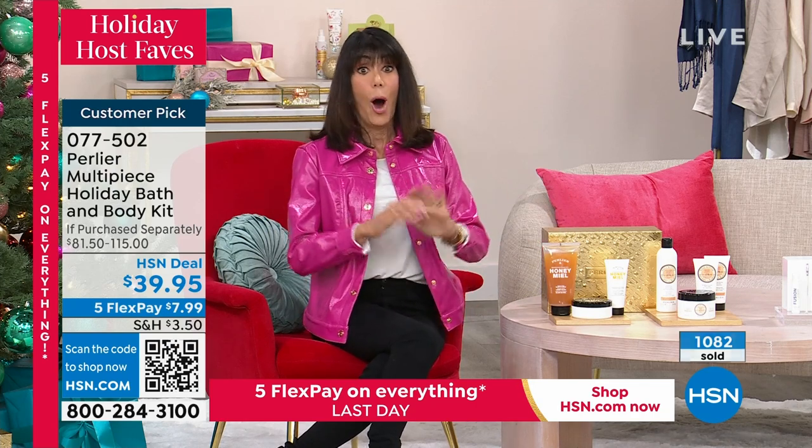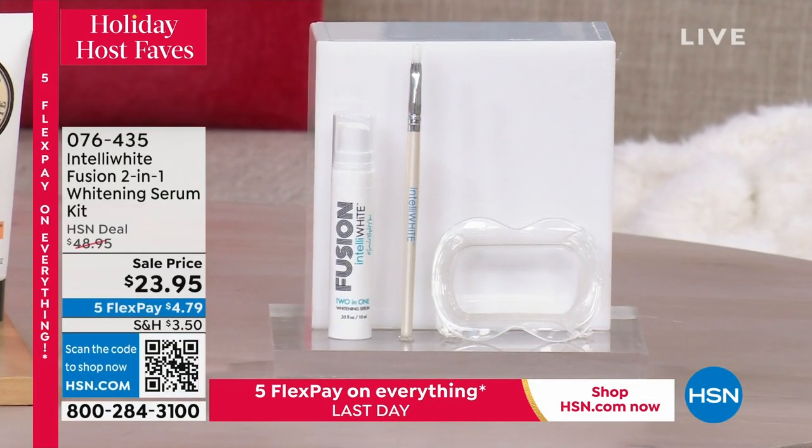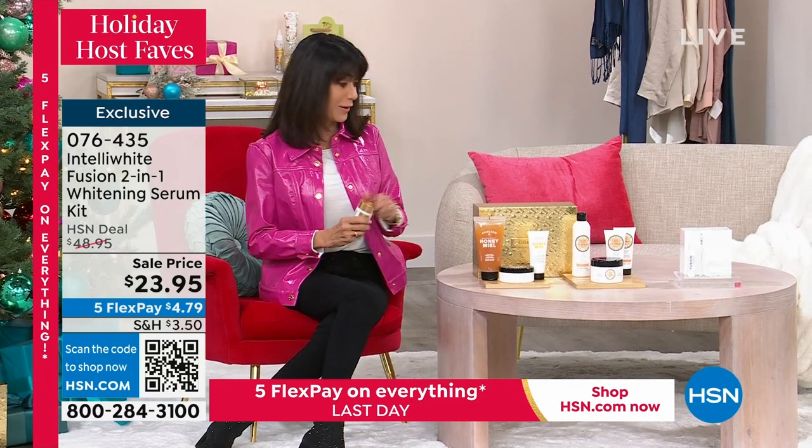Brace yourself — start dialing now. I, along with many of my colleagues, would never be without the IntelliWhite. We just celebrated our 14th anniversary. It is the number one teeth whitening system. Never before right off the bat — I have only 1,400 of these to go around. You're getting the mouth guard and the fusion gel. This is the quickest, easiest way to whiten your teeth. In this configuration, you're getting 100 doses — we've never ever done this before. At only $23.95, four dollars and 79 cents on any credit card. Very very limited.